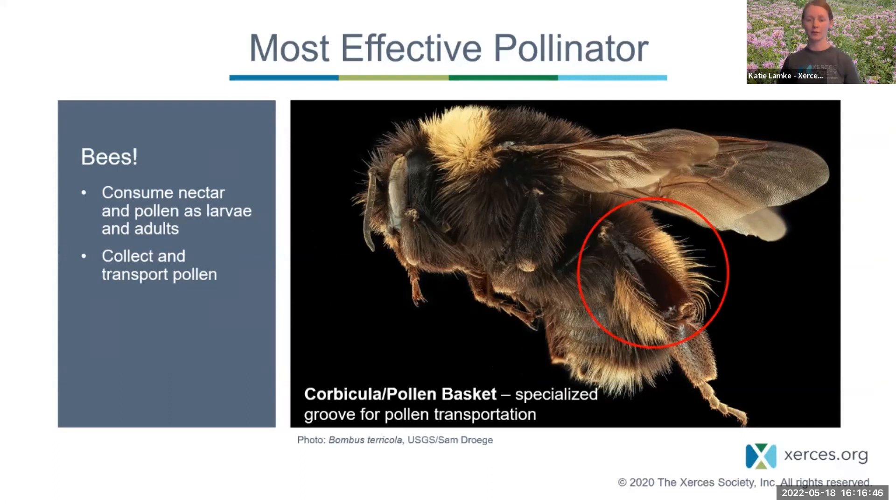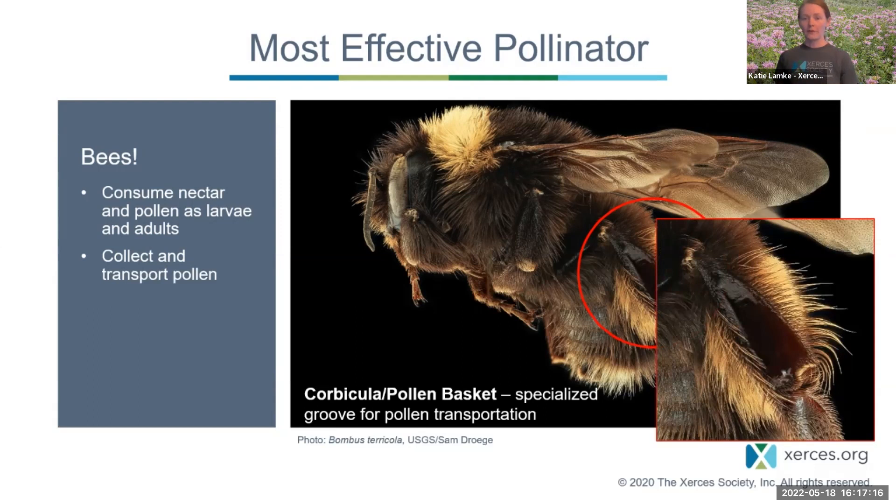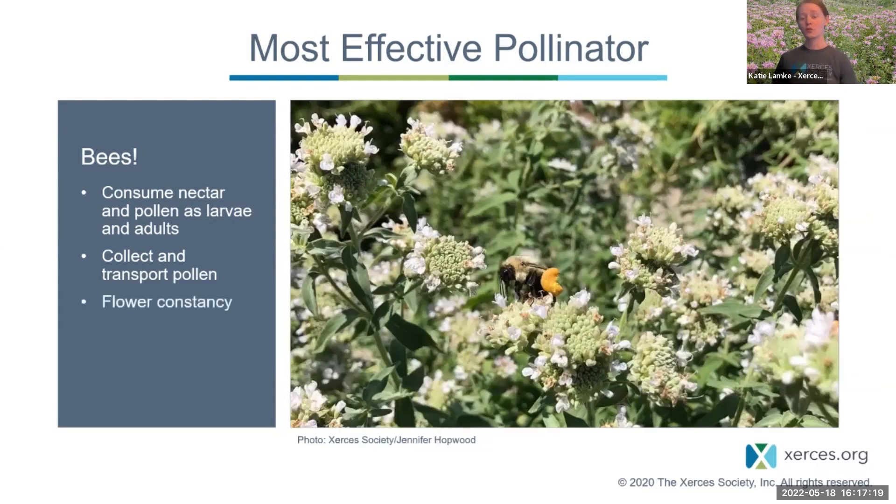Bees can collect pollen in many ways — most often on the hind leg, also on the underside of their abdomen, or in their crops. Bumblebees have a structure called a pollen basket or corbicula — essentially a hollowed-out basket on the hind leg that they pack full of pollen to fly back to the nest. Only female bees collect pollen.